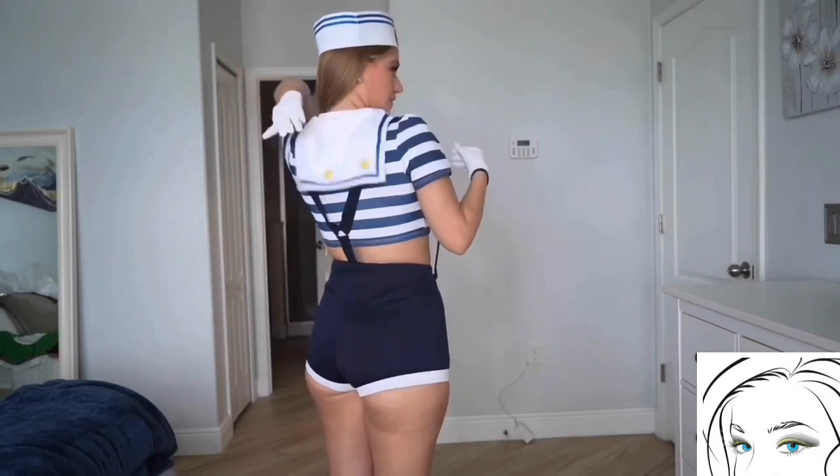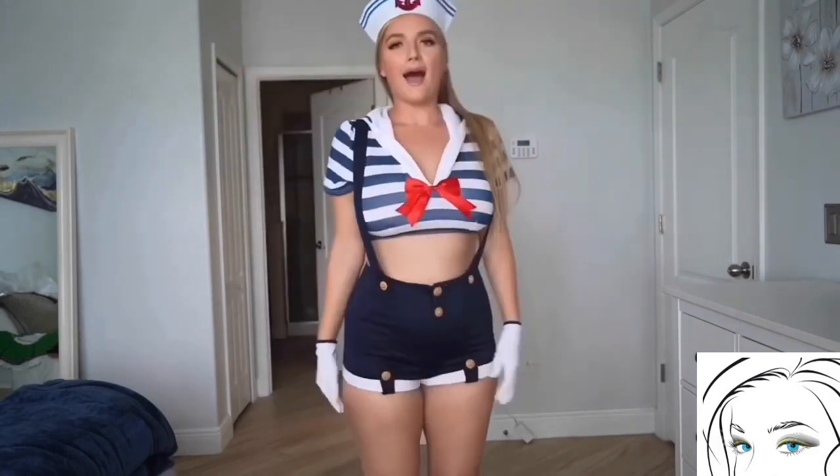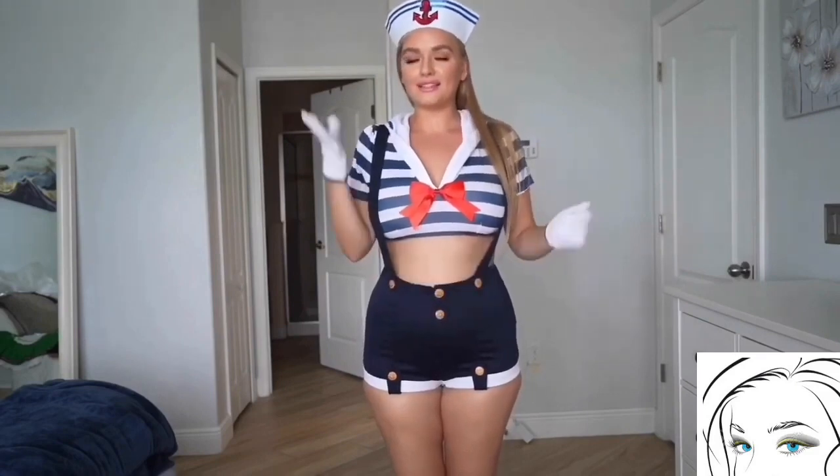This costume also comes with cute white gloves which are really smooth and comfortable. Overall this costume is definitely a good Halloween dress because it looks cute, the material is comfortable and smooth, so you will surely enjoy this costume.